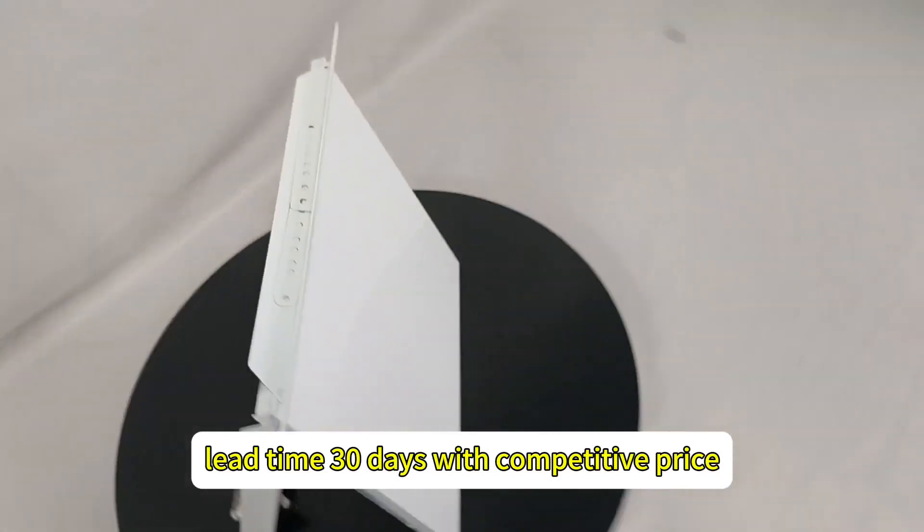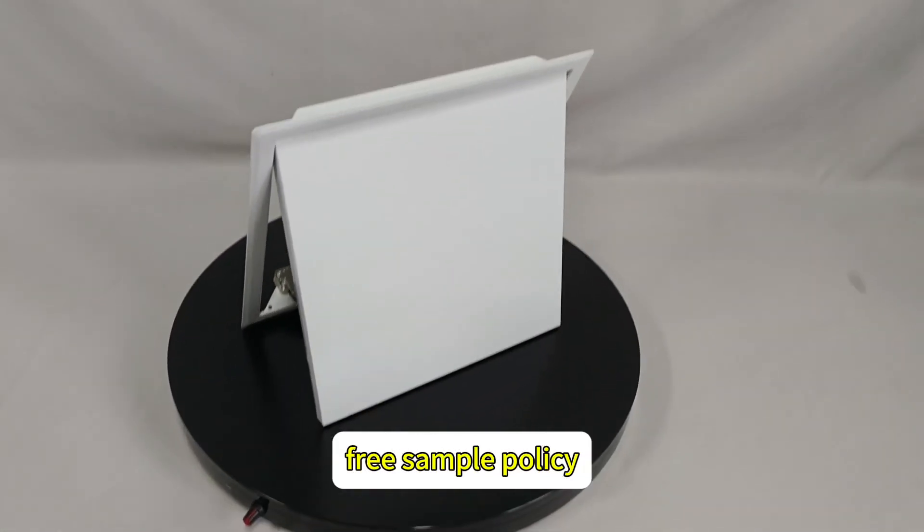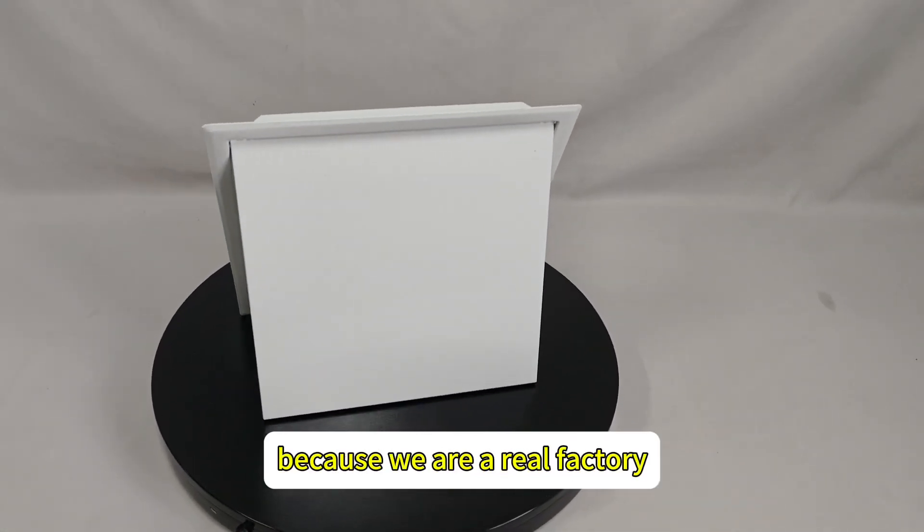Lead time is 30 days with a competitive price and free sample policy. Because we are a real factory.